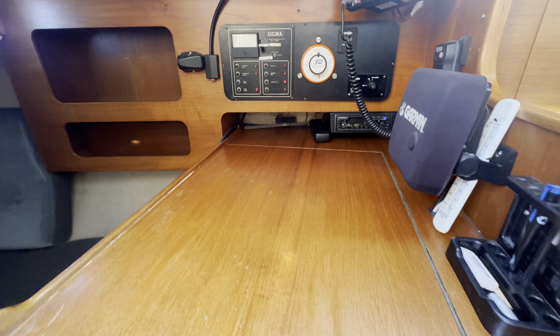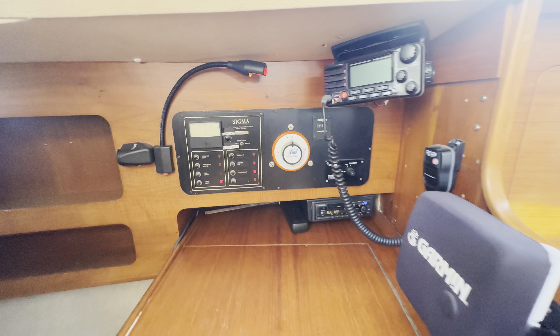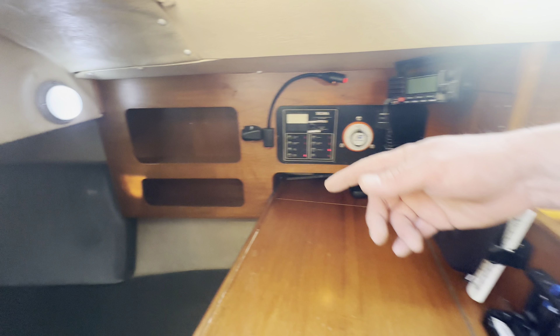And then as you go around you've got the helm station. Good access to your isolator as well. It's got an updated VHF and a Garmin chart plotter. And then you've got quite a nice bit of accommodation just down there as well — good sleeping area and a nice saloon area.